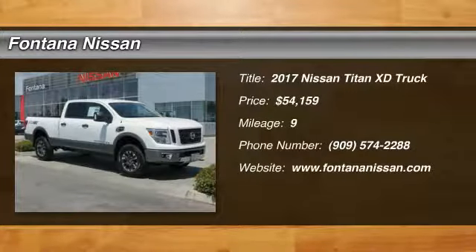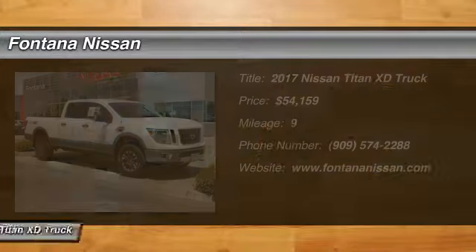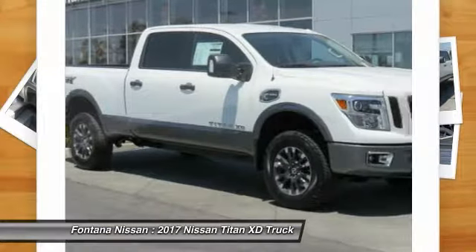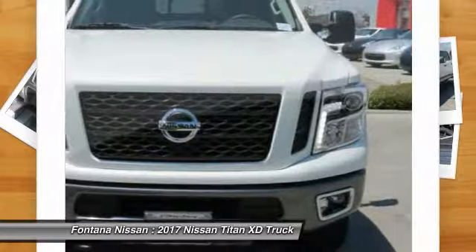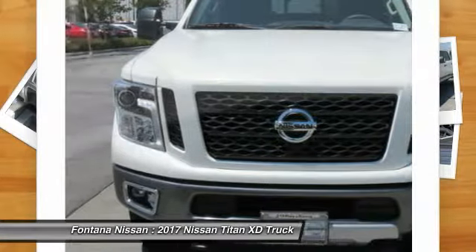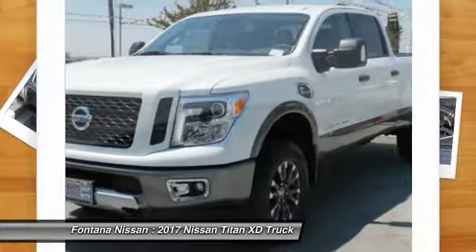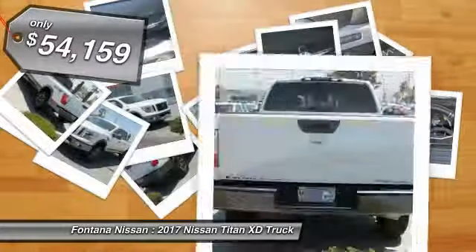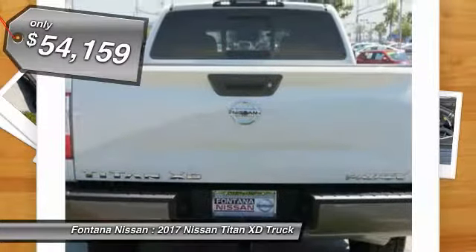2017 Titan. The Titan houses the Endurance V8 engine, the largest standard truck engine in its class. The massive interior cab boasts a fold-up rear bench seat and a flat loading floor. When it comes to power and comfort, the Titan can't be beat and is priced below $55,000.